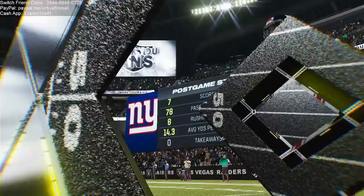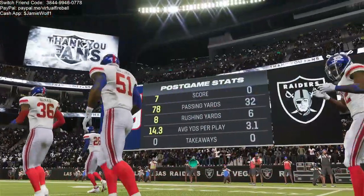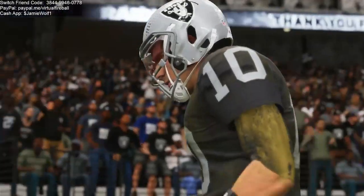That'll just about do it — for Charles Davis, I'm Brandon Gordon. You've been watching the NFL on EA Sports. For more, log on to easports.com. With that, we say so long from Las Vegas.